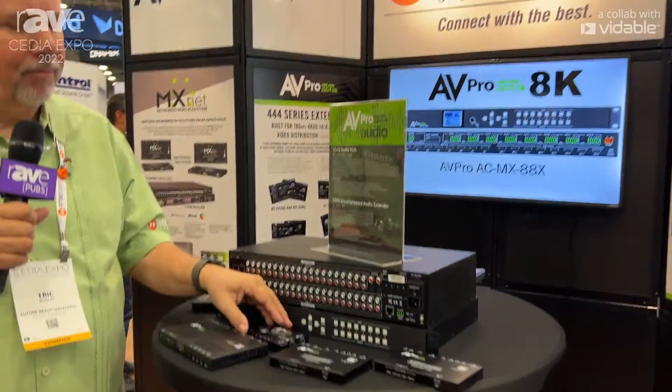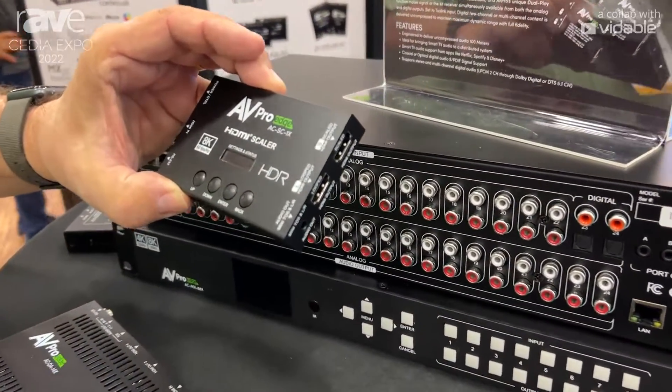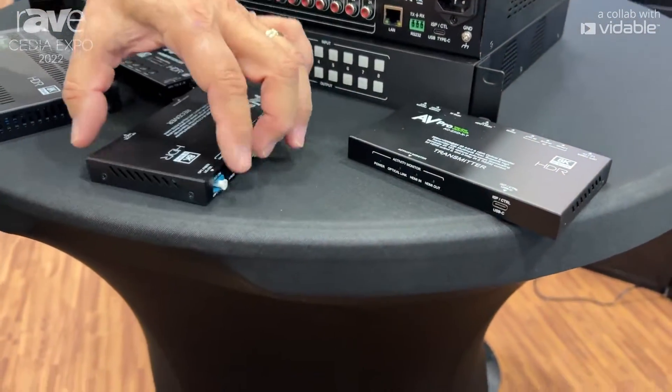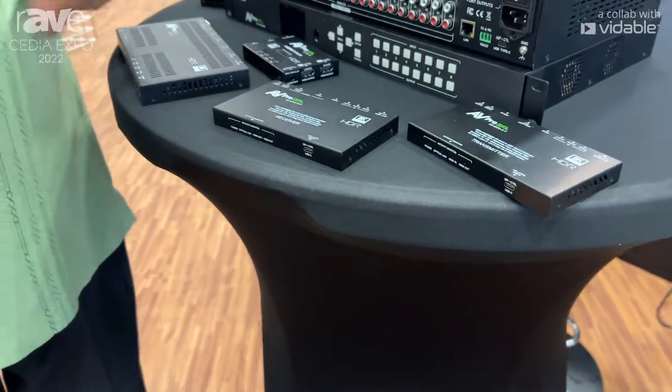We now have an 8K scaler that will allow you to use older AVRs with newer 8K televisions. The new 8K extender over a single strand of fiber — this is a full 8K 4:2:0, 40 gigabit product.